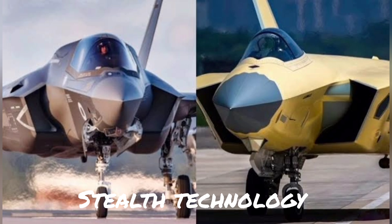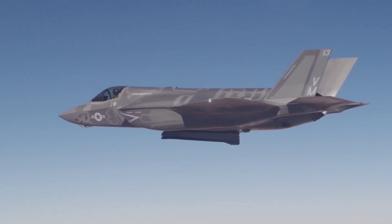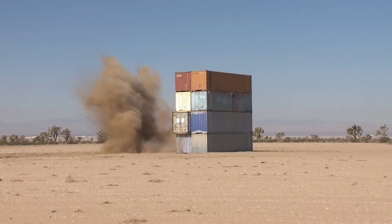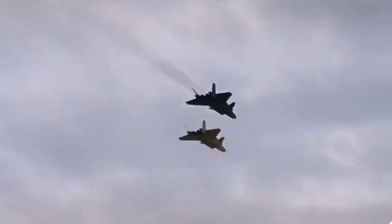Stealth Technology. Both the F-35 and J-20 employ advanced stealth technology to reduce their radar signature. This allows them to evade enemy detection and launch surprise attacks. While both aircraft share similar design principles, there are subtle differences in their stealth profiles.